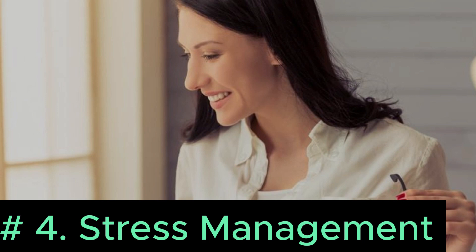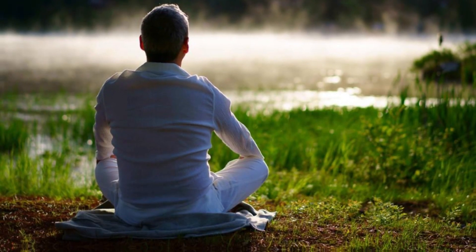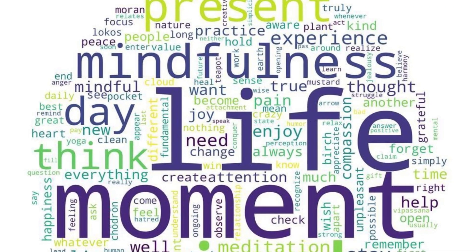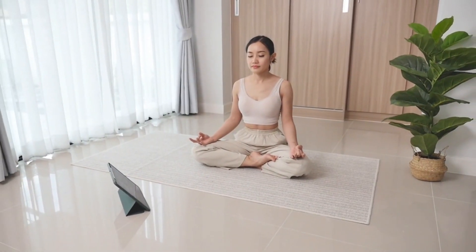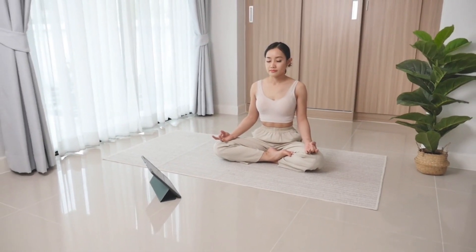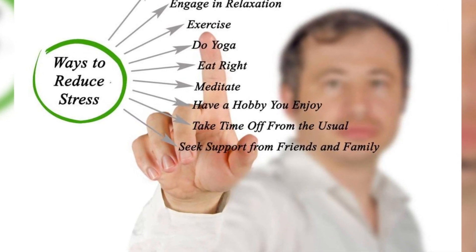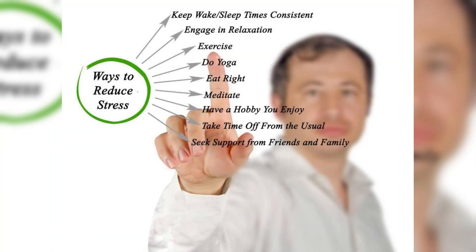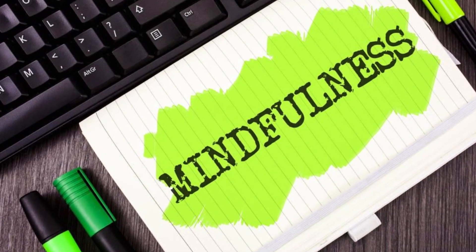Number 4: Stress Management. Stress can significantly impact IBS symptoms, so incorporating stress management techniques into your daily routine can make a big difference. Regular practice of mindfulness and meditation can be incredibly beneficial. Mindfulness involves focusing on the present moment, reducing stress and anxiety. Meditation techniques like deep breathing exercises, progressive muscle relaxation, and guided imagery help calm the mind and relax the body. Studies have shown that reducing stress can directly alleviate IBS symptoms, making mindfulness and meditation powerful tools in managing this condition.